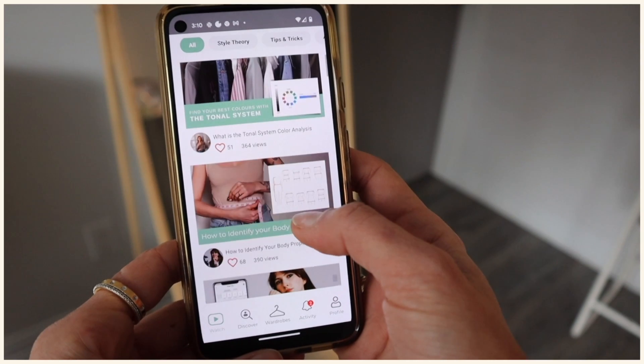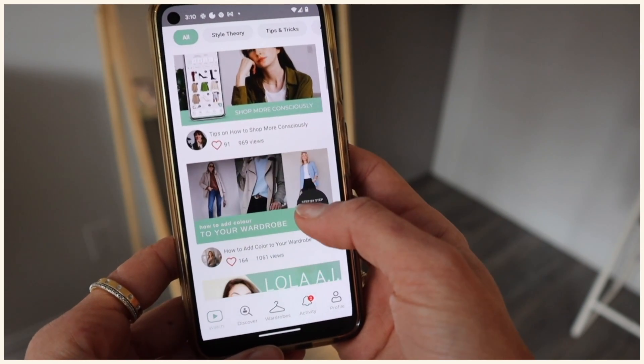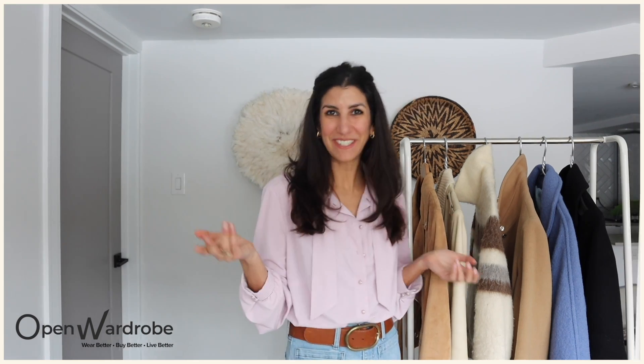Today's video is partnered with Open Wardrobe — thank you for sponsoring. I've worked with Open Wardrobe before since I use this app a lot to work with my clients, help them style what they already have, and when I travel to create little travel capsules. Open Wardrobe is an online community organized around digital wardrobes, and the best part is that it's easily accessible on your phone.